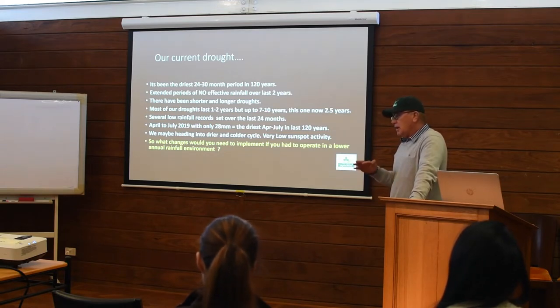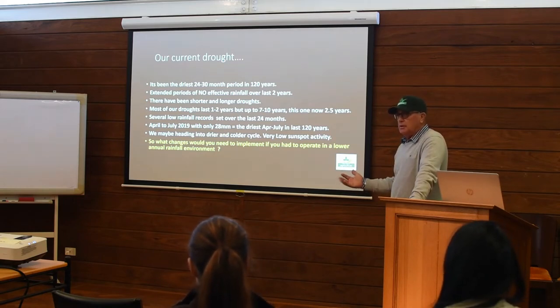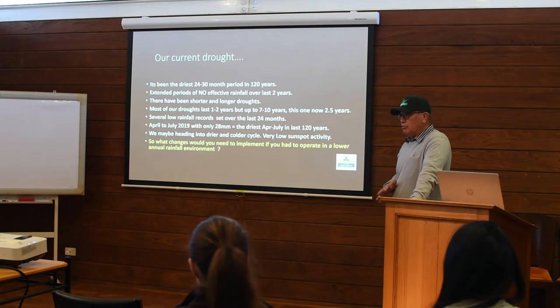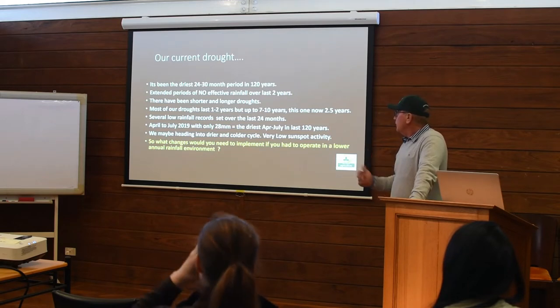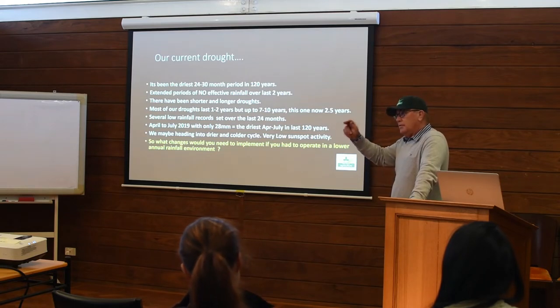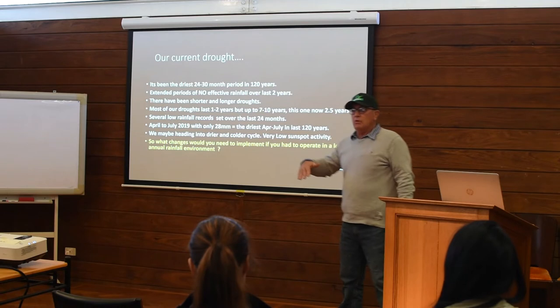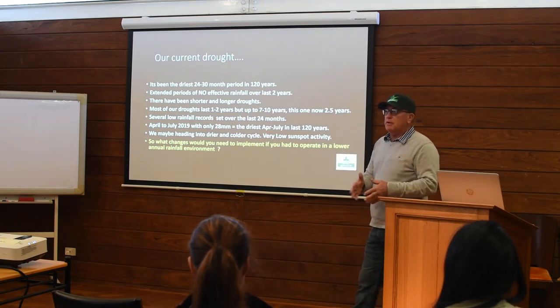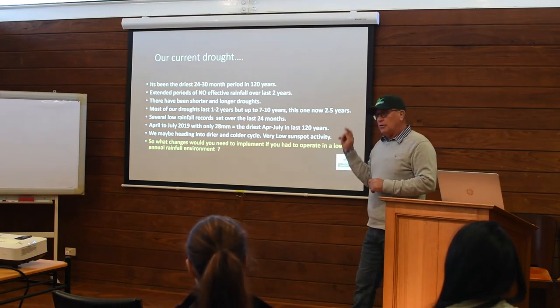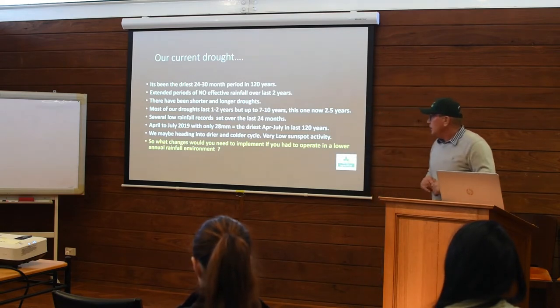We've really had no effective rain for many months in succession over the last two years. Effective rain - like five mils of rain - is not going to be effective. It's not going to grow pastures because the ground is too dry, the evaporation is too high, and we've got no subsoil moisture. So small events of rainfall, less than sort of 10 mils, hardly make a difference to the soil moisture situation. We've certainly had shorter droughts that might run for six months or 12 months, but there are also longer droughts. So we're in about two and a half years.